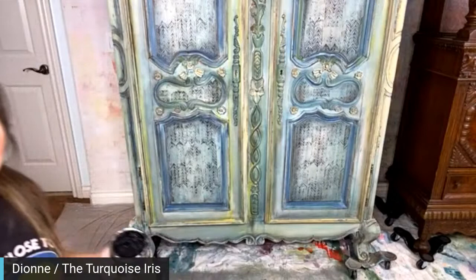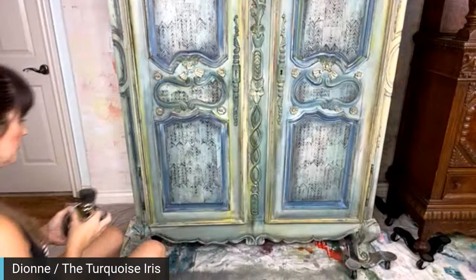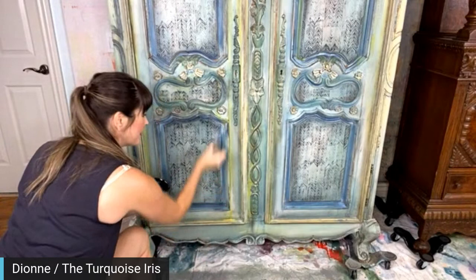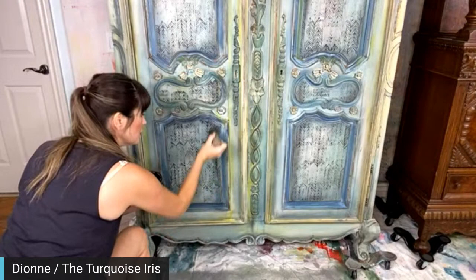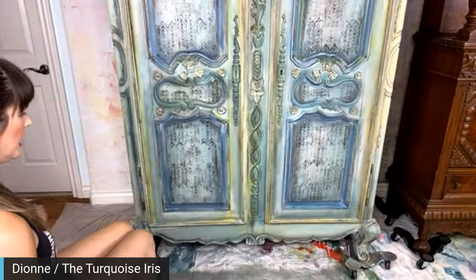Janae says she feels like these lives with Dion are like college art 101 — priceless, and the cabinet is so beautiful. That's so sweet — I'm glad somebody feels like they're learning something. Every once in a while I'm like, am I teaching anything? It's nice to know. Thank you.